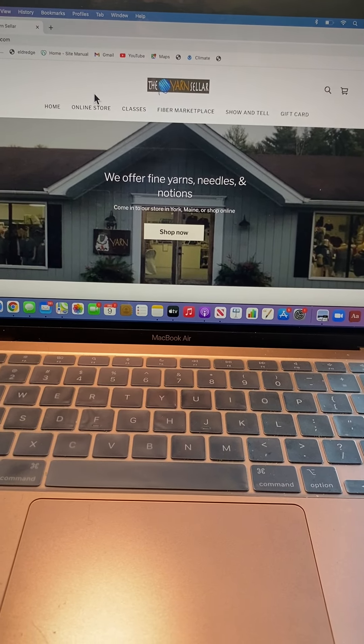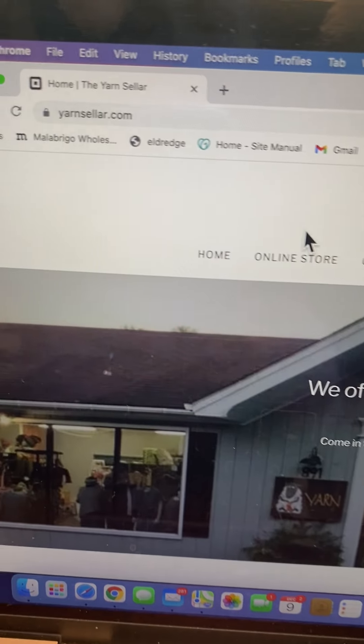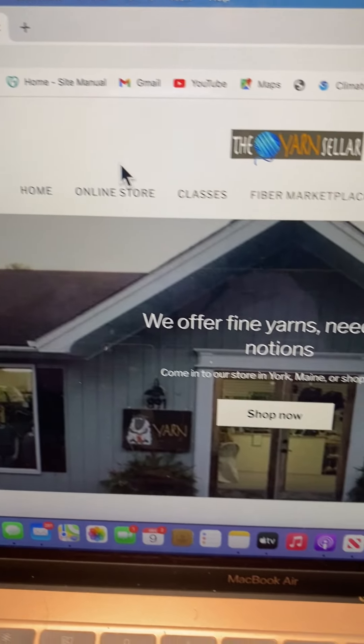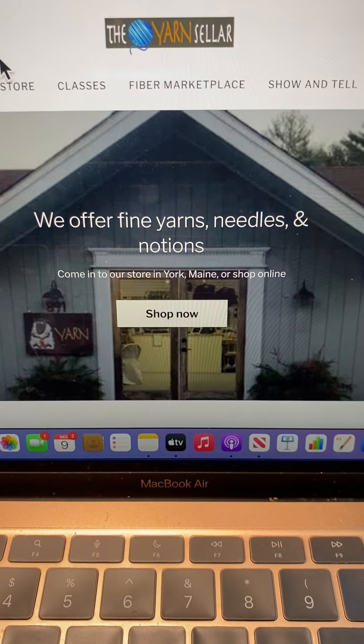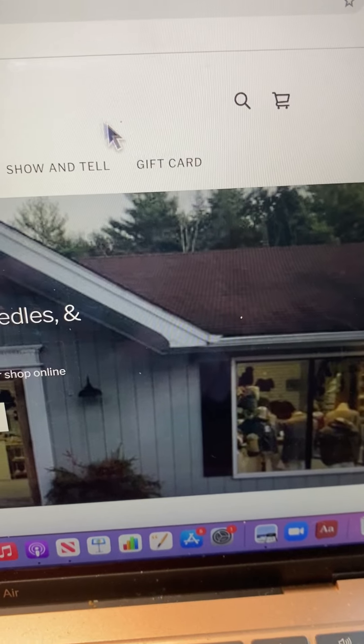I wanted to show you a new feature we have on our website. It's yarnseller.com and when you get to the website you can not only go online and shop for products, you can also buy an e-gift certificate by clicking this button here.